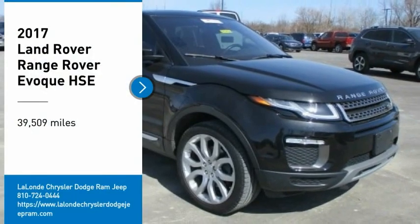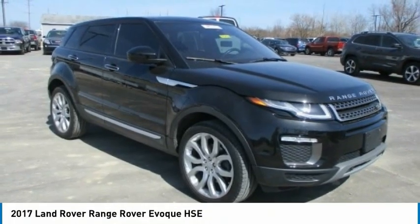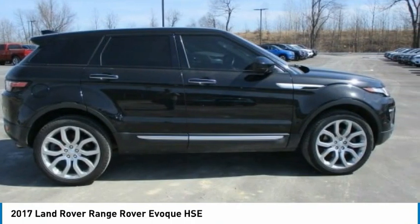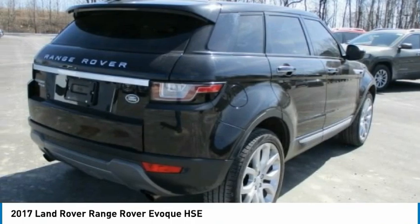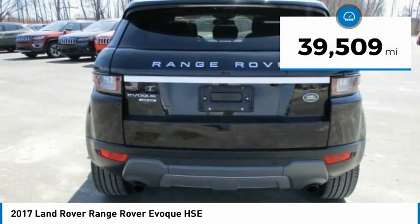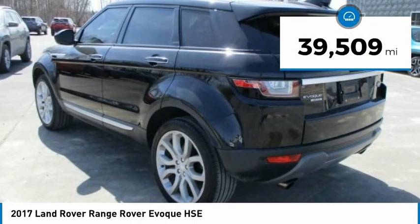Come test drive the 2017 Evoque. The all-new Range Rover Evoque is the lightest and most fuel-efficient Range Rover to date, continuing our commitment to environmental sustainability. This vehicle has less than 40,000 miles.